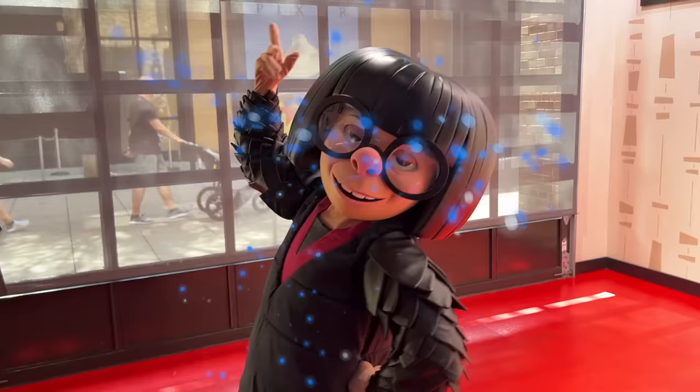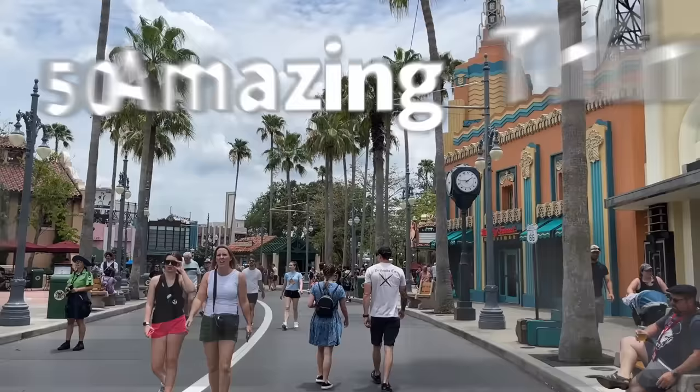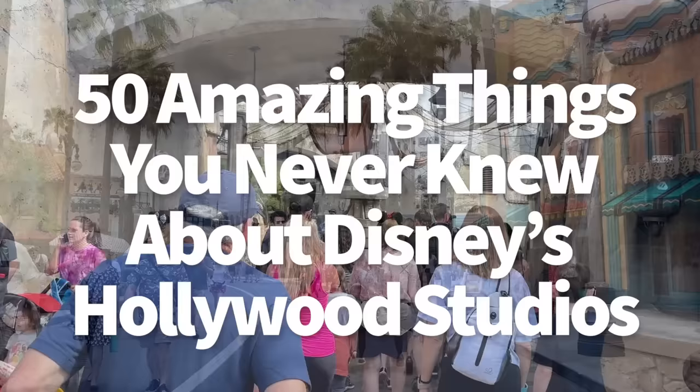Hey everybody, it's AJ for Disney Food Blog. We are in Hollywood Studios today to revel in the glitz and the glamour and the amazing secrets of it all. While many of the best parts about Hollywood Studios you're not going to have to dig for, other parts are a little less out in the open — kind of secret for the true Disney fans. And that means you, you're the true fan.